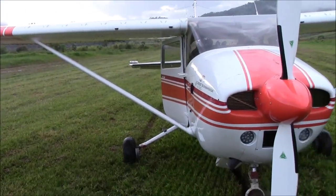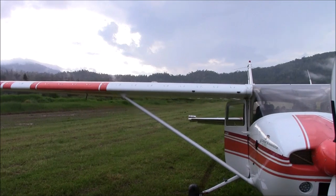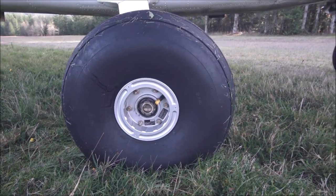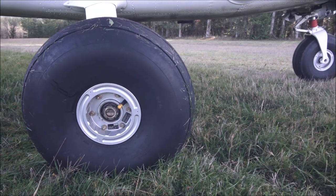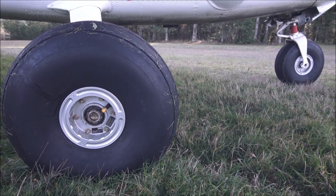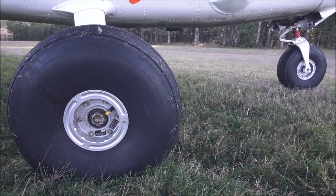Bigger tires are a must for the backcountry — it's very easy to get stuck with standard tires. On the Cessna 182, I upgraded to 8.50s on the mains and a 7-inch on the nose, along with a heavy-duty 182 fork so it can fit the larger tire.